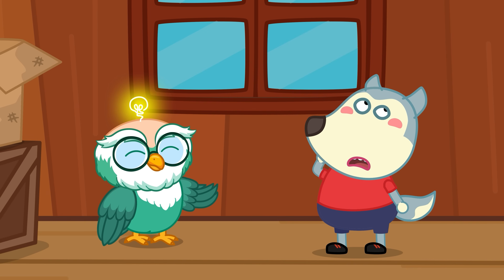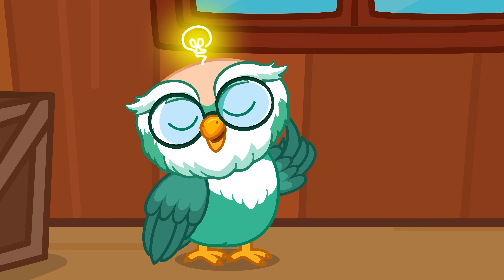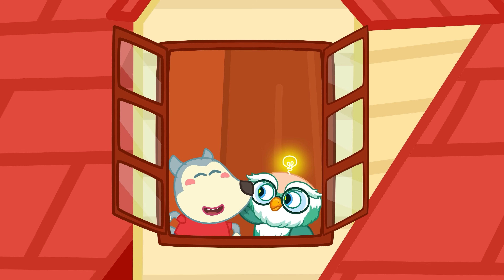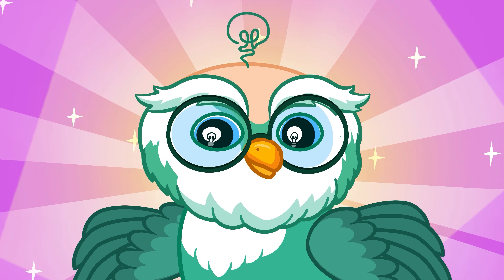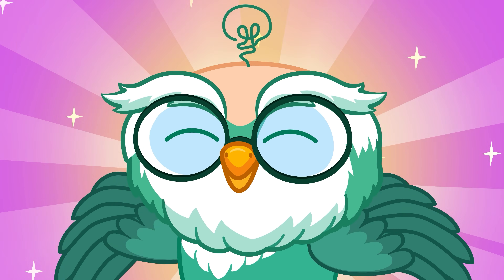Wow! What are we going to do with it now? If a bat is in your house, don't touch it. Just open a window and let it fly out safely. That's it for today! Join Woofoo as he continues exploring the amazing world in the next episodes.